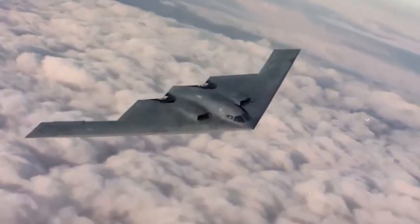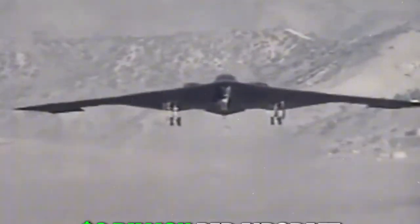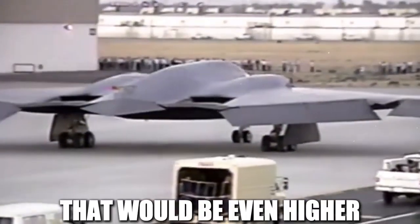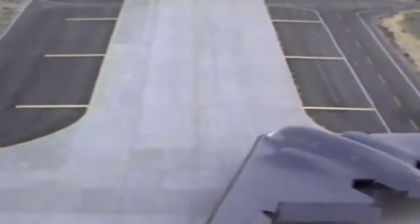By the time the first B-2 was delivered in 1989, the cost of the program had ballooned to over $2 billion per aircraft, including research and development. In today's dollars, that would be even higher, making the B-2 one of the most expensive military aircraft ever produced.